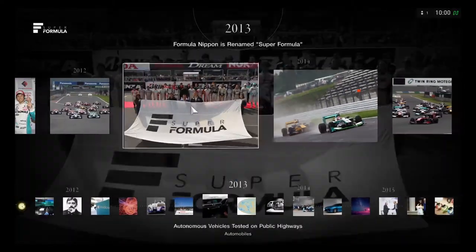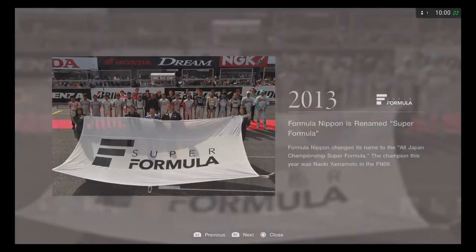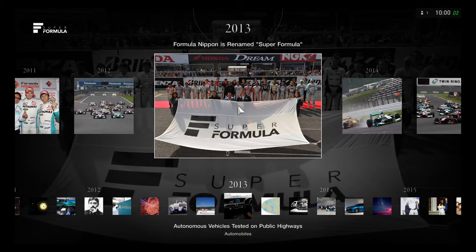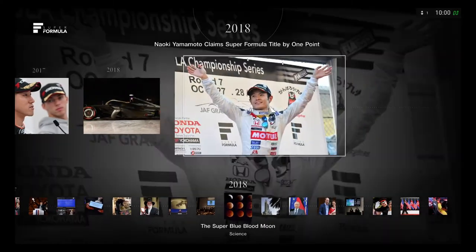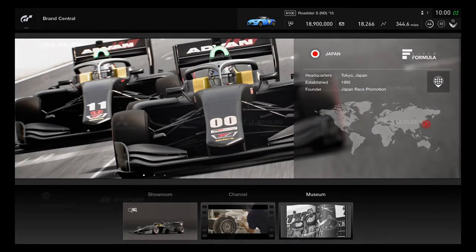The series was also renamed in 2013 — Formula Nippon changed its name to the All Japan Championship Super Formula. The champion that year was Naoki Yamamoto in the FN09. It's a great promotional picture showing the brand new Super Formula logo, making for an amazing racing history showcase.